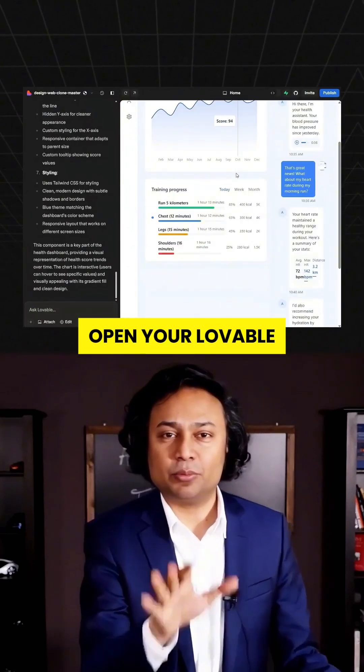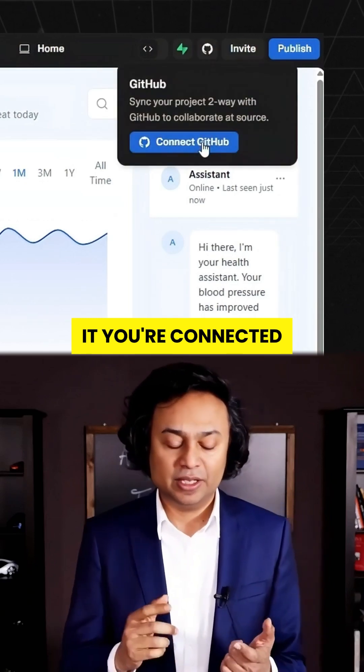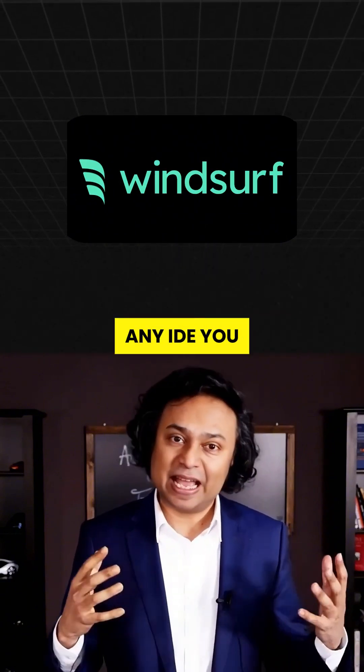Step 1: Open your Lovable project. Hit the GitHub icon in the corner and transfer it. That's it — you're connected. Step 2: Now clone that repo locally. Open it with Windsurf or literally any IDE you want.